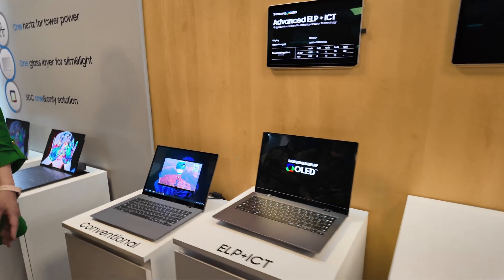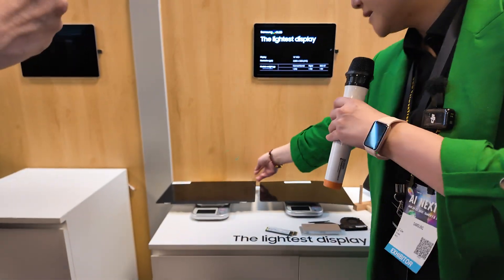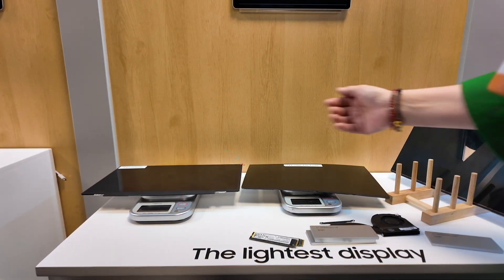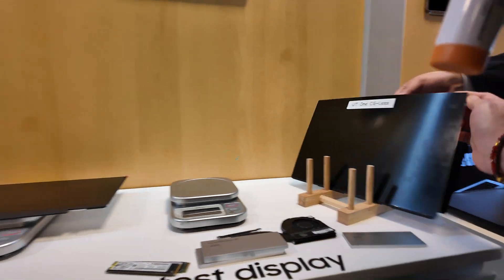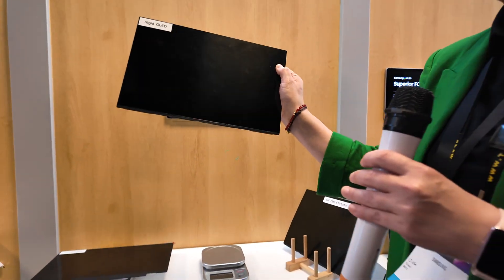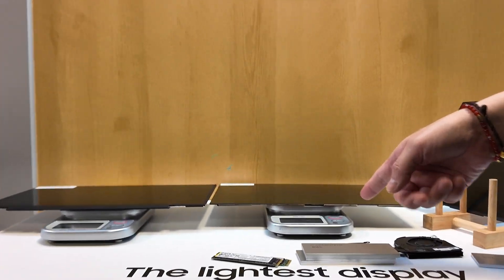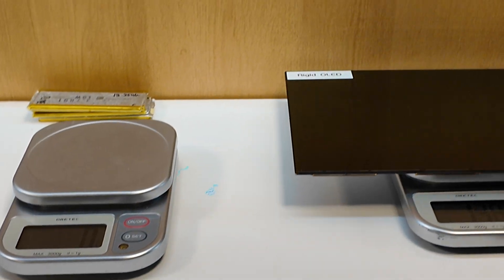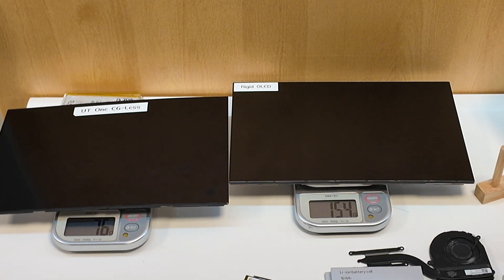Let's see how much this weighs. This is LCD — it's 285 grams. This one here is the current OLED IT panel for notebooks — it's 137 grams, already 150 grams less. And the new UT1 — that's only 92 grams. So it's almost 50 grams less than current OLED.